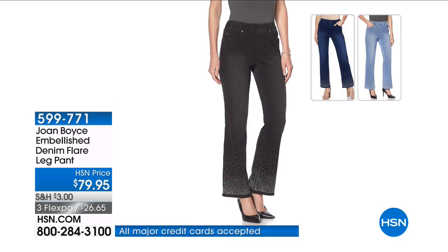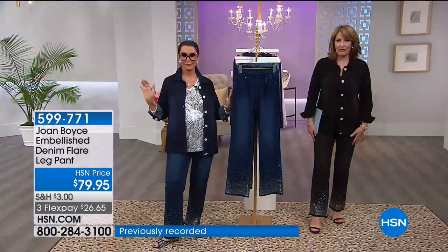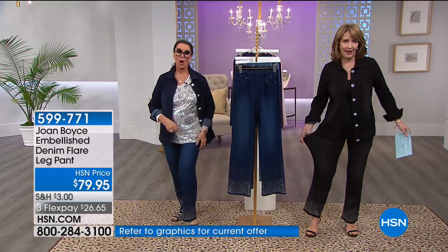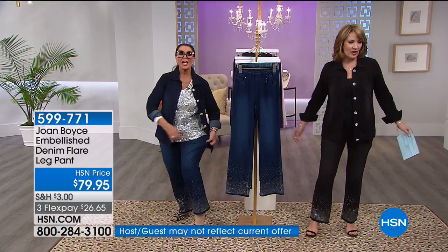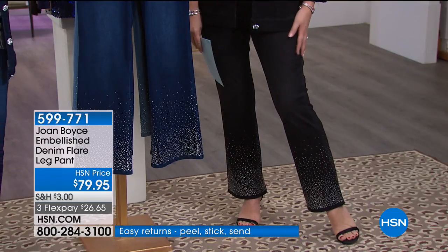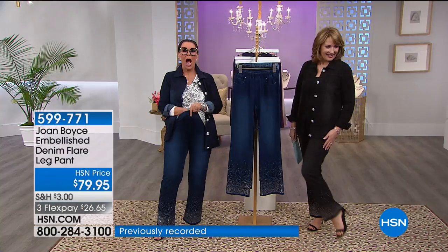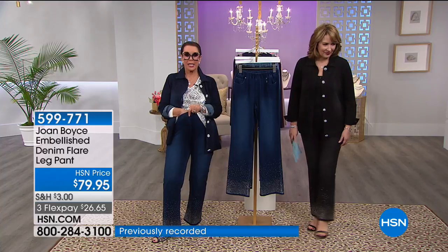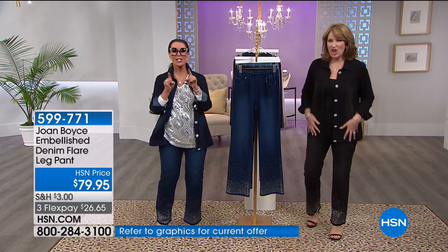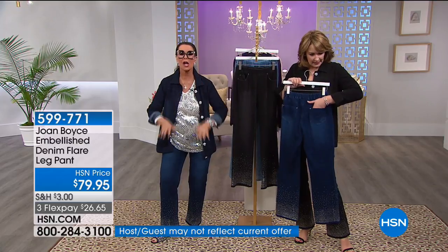These are embellished jeans — drum roll please — because these are not your average jeans. The minute I put them on I couldn't believe it. Look at the stretch on these! Adam's wife is pregnant and there is enough room — I could be nine months pregnant and carry a baby in this thing. They took three years to develop this fabric.